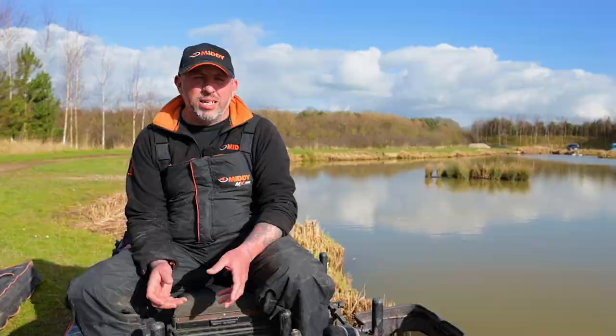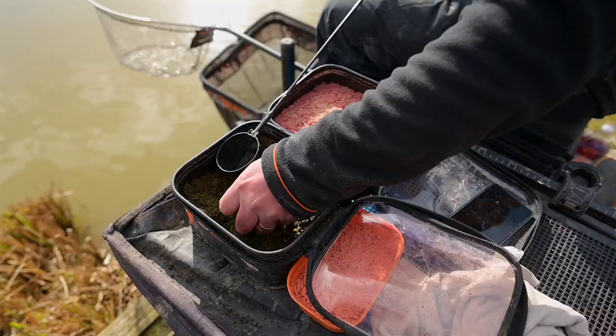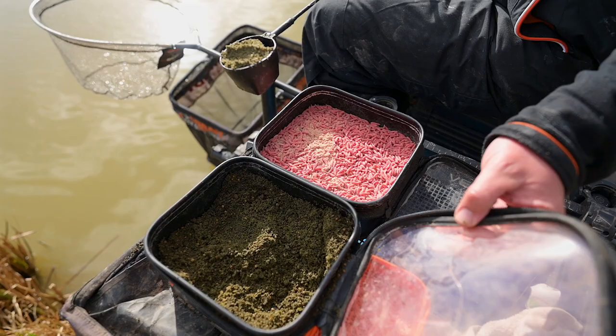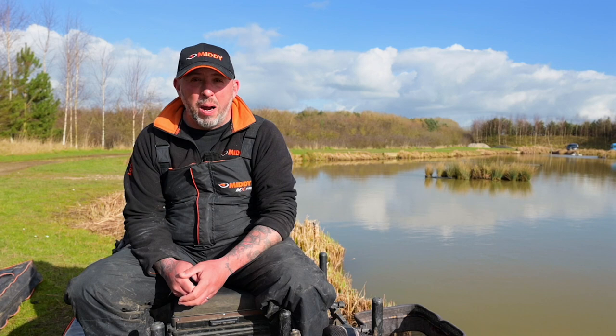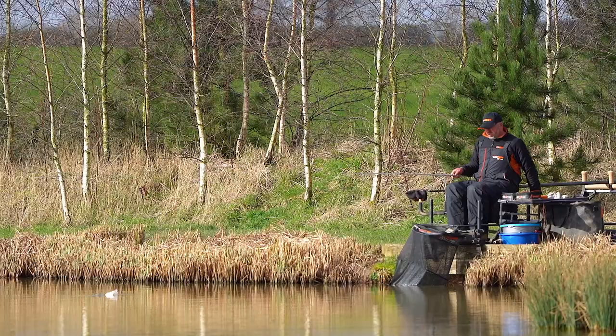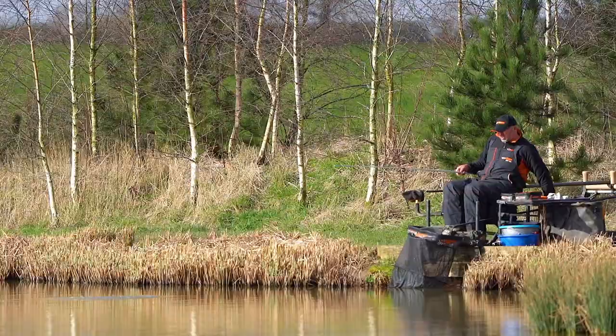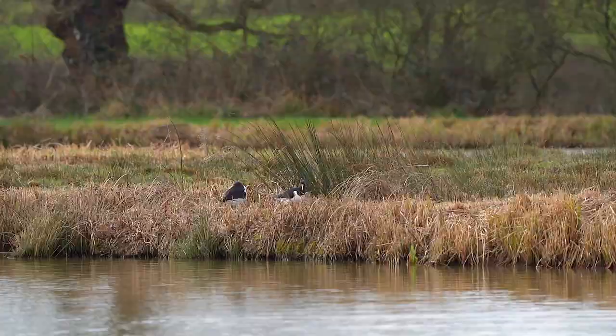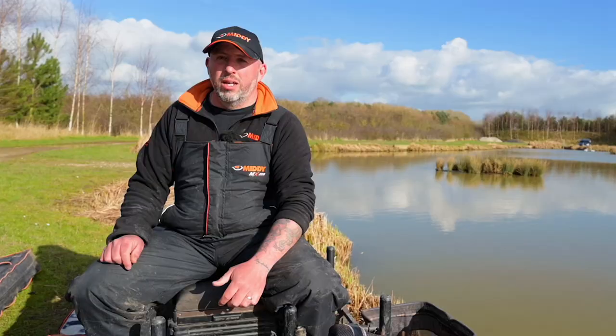I generally only do about four pints of groundbait — I think it's enough for anywhere you go, you don't need any more. What I do differently is I'll put 100 milli micros in — it's not too many micros to have F1s in your peg, but it's just enough to keep the bream picking them out. What I don't want to do at the Old Huff is put maggots on my long line — I don't want to be shipping 13 metres to catch little fish. I want to be catching big fish, so I'll try my hardest not to feed any maggots there, even though I'm fishing maggots on the hook, just to try and avoid those small fish at distance.